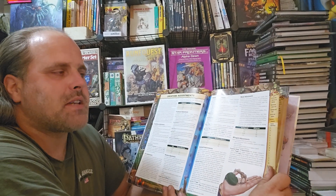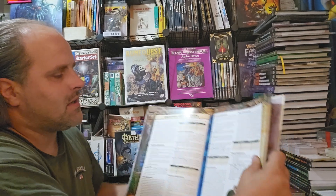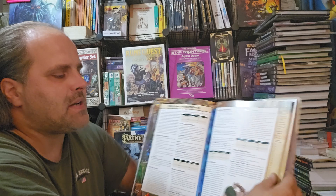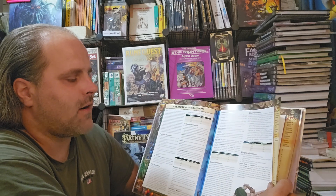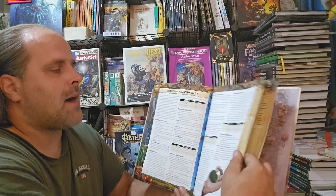These are the creature adjustment sections, which are standard with pretty much all the bestiary and Monster Core books — for adjusting up and down the power levels of your creatures, and also adding extra features into your creatures for combat.